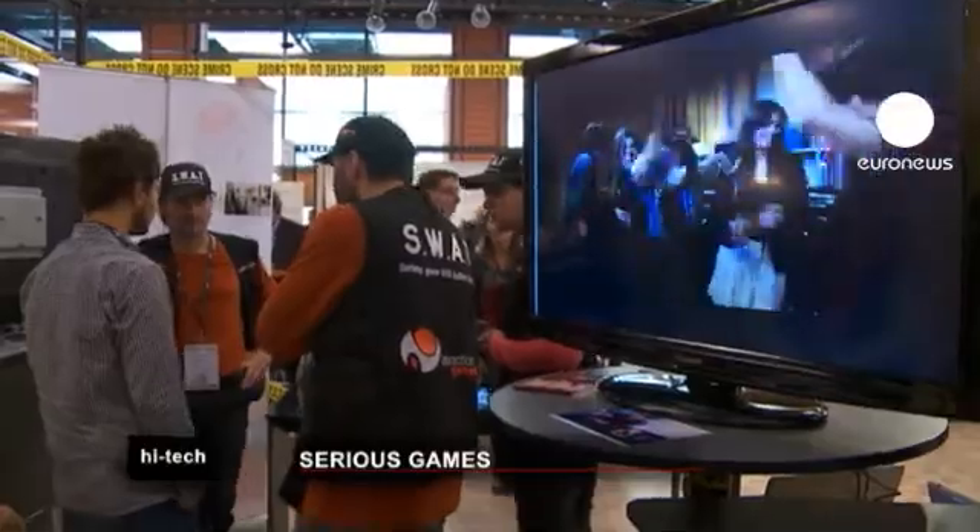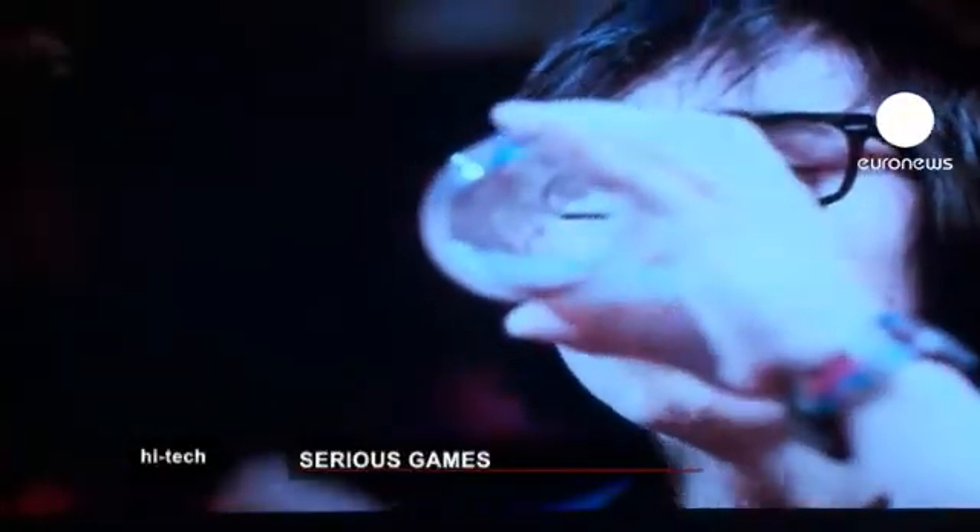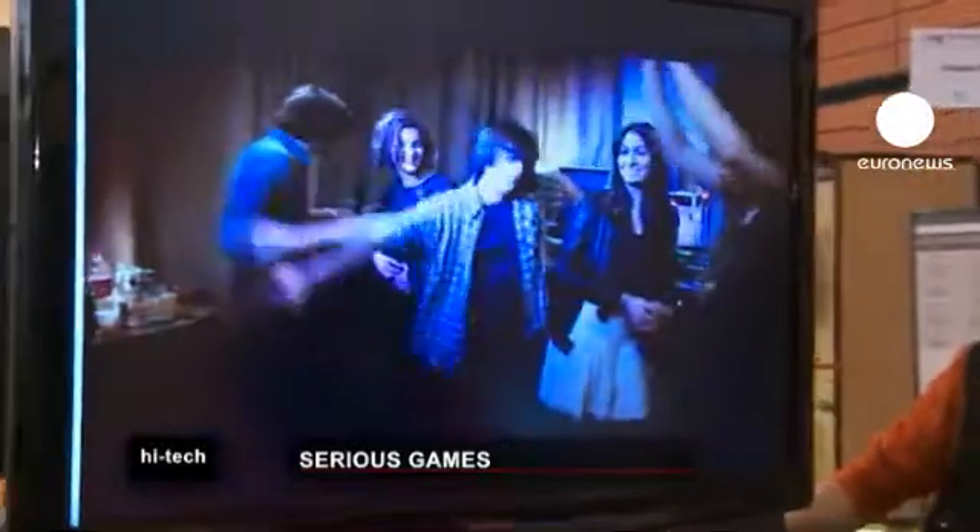Another game informs young people about the dangers of abusing alcohol in a graphic manner.